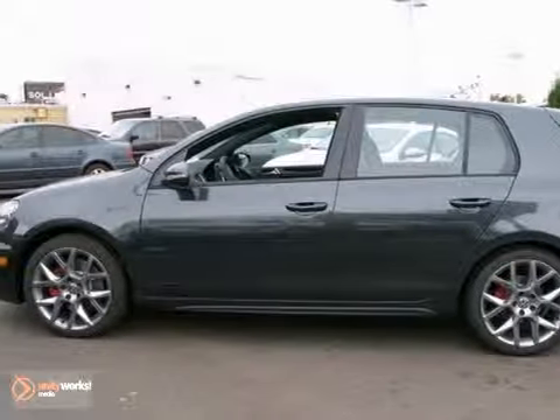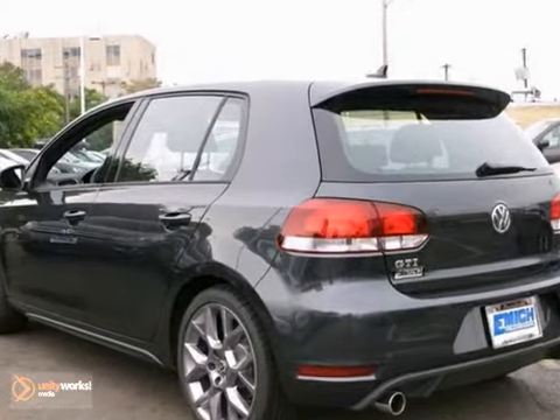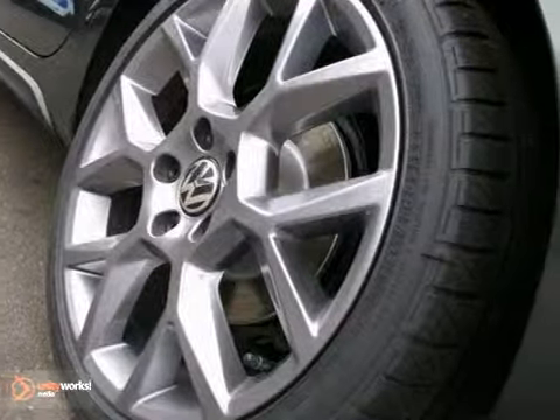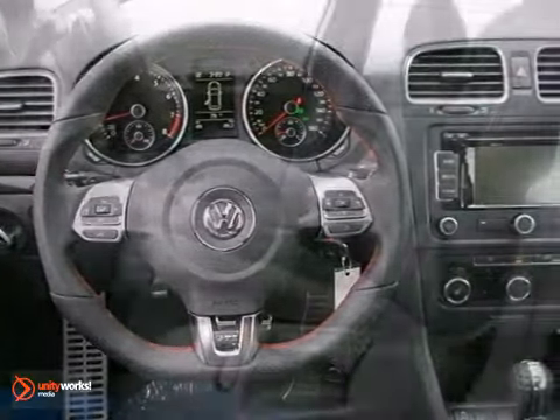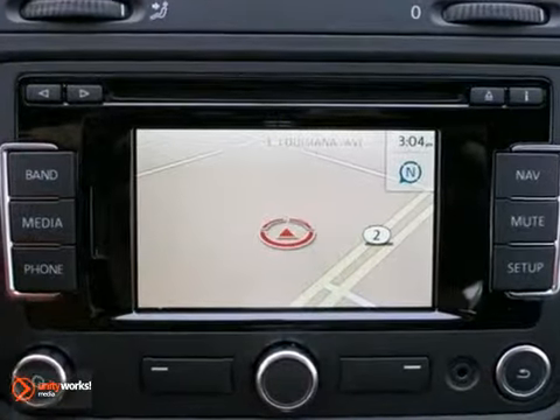Volkswagen engineers have been working hard to make sure you get the most bang for your buck, and this 2013 GTI is the result. This car not only provides great fuel economy, but you'll also get electronic stability control, heated sports seats, and a navigation system. Plus it has a power moonroof and keyless entry.